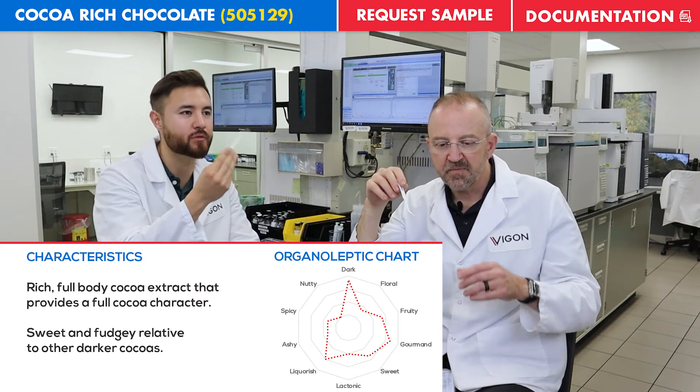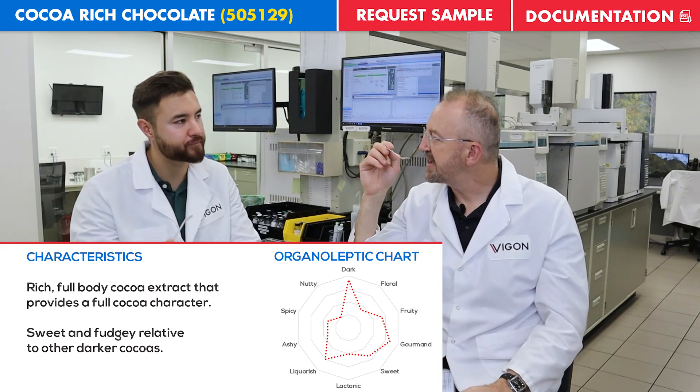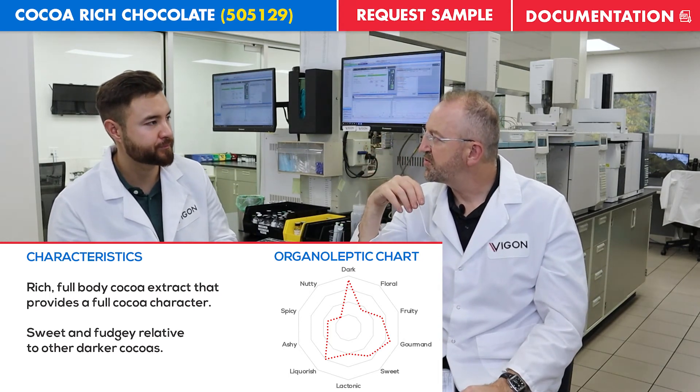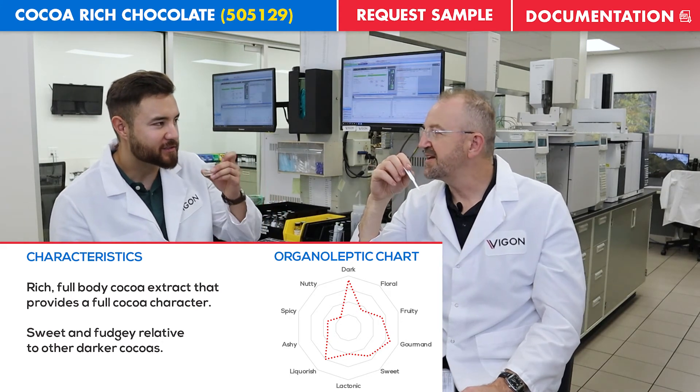It definitely tilts towards the dark side of cocoas, but certainly not as dark as certain other cocoas that we have in our portfolio. Tasting it, it's a little earthy actually.